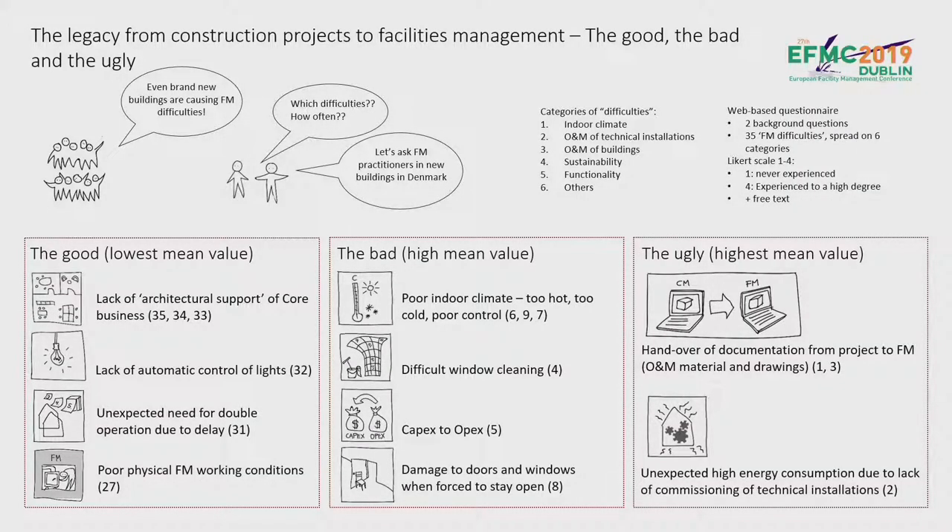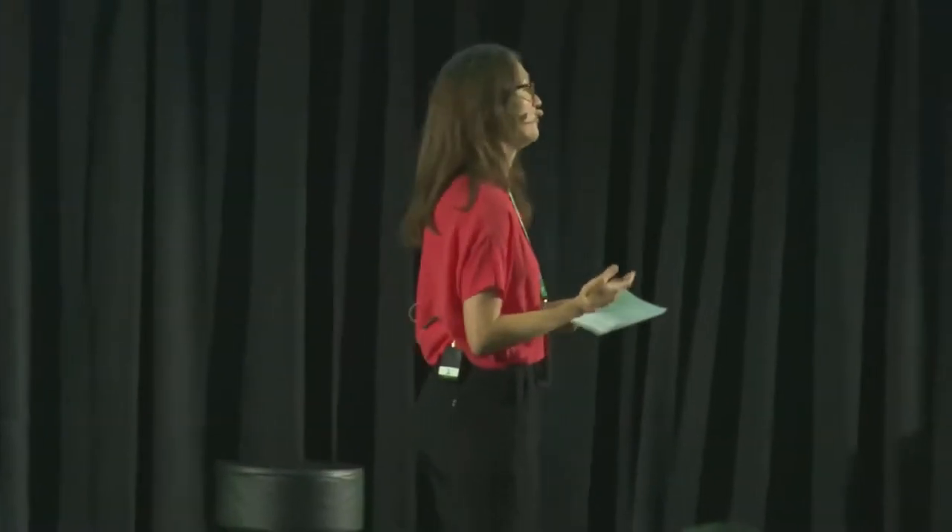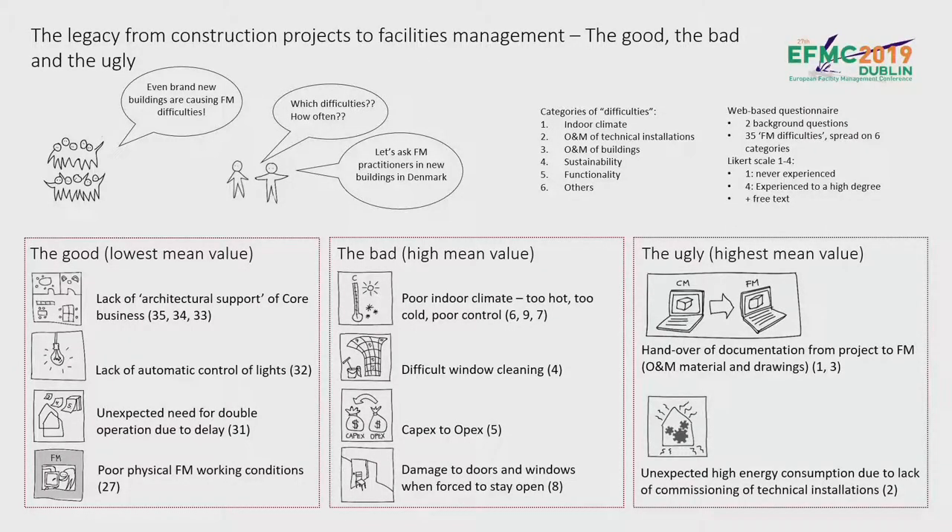So we now have a bigger picture of FM difficulties in new buildings in Denmark, and an indication of which difficulties are most and least often experienced. But our study perhaps raises more questions than it answers — for example, it doesn't show which difficulties are most important to prevent, nor causes or consequences, nor possible ways to prevent them. If I were in an FM organization with a new building project ahead, I would definitely go through the list of 35 difficulties and evaluate whether I had done enough to prevent them from appearing in my new building. Thank you.